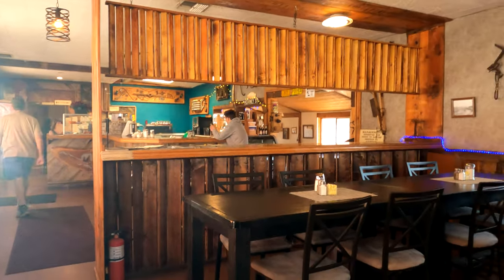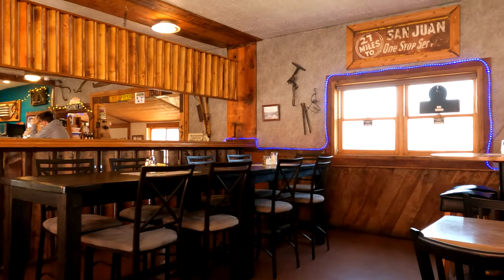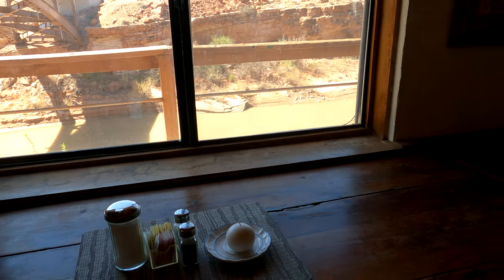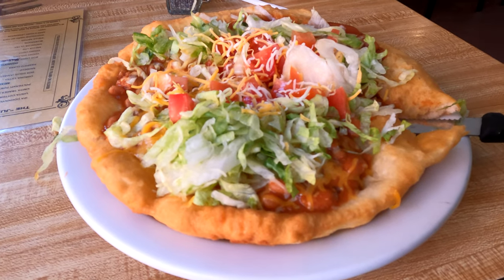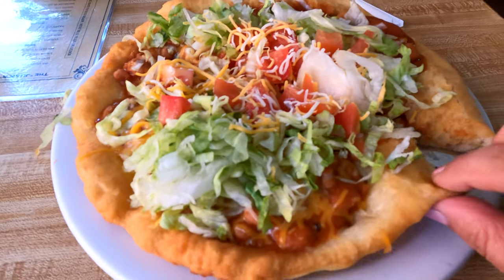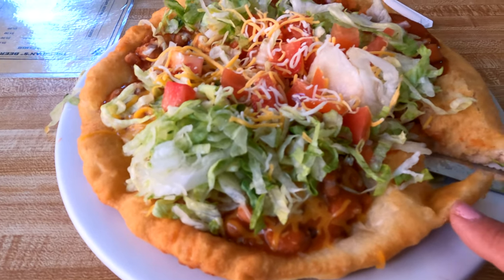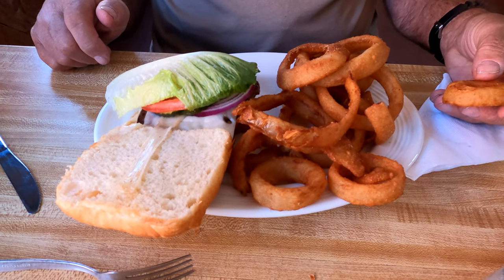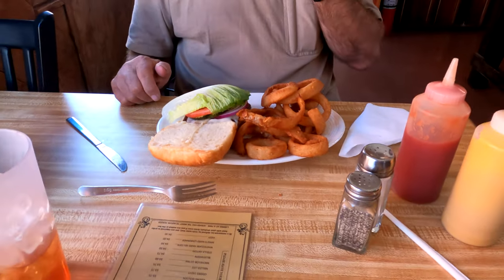Cute little cafe — very cute, very pretty. So I got the Navajo Chili Taco on this Indian fry bread. Looks delicious. And Fred got onion rings and a hamburger. He already said the onion rings are great.